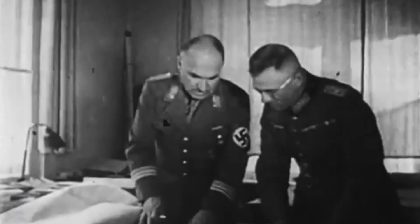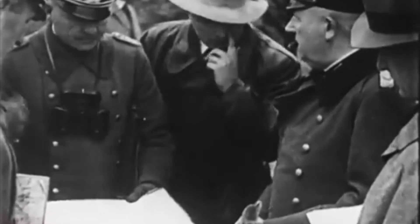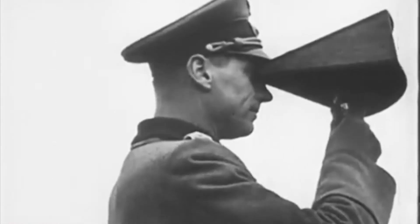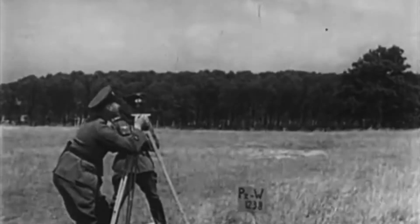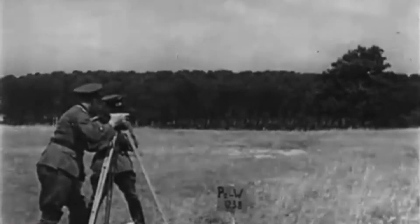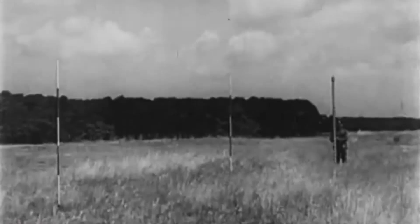Back to the logistics. When you build a Regelbau bunker, initially a meeting would be held between the military branch that ordered the construction — like the army — and the OT. A building site would be discussed, taking into consideration the pros and cons, with considerations made to existing private property, history, and terrain. They did not, if they could avoid it, roll over historical monuments or local farmhouses. Where this could not be avoided, farmers had to go.